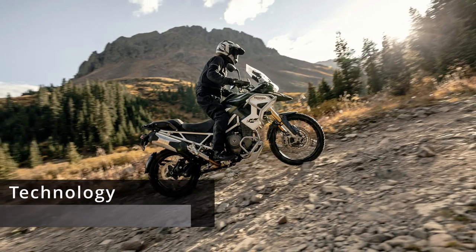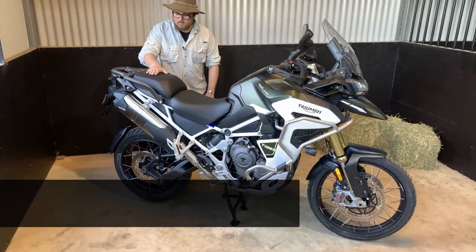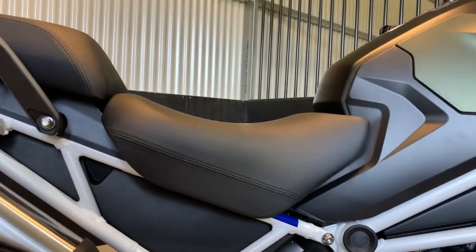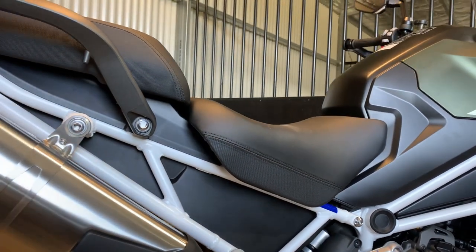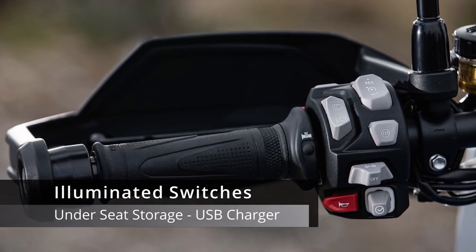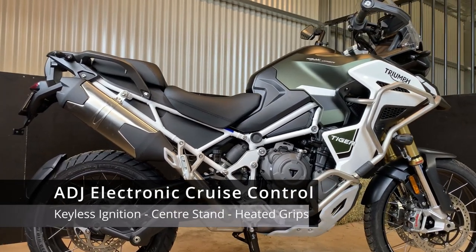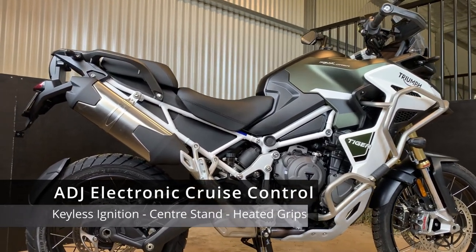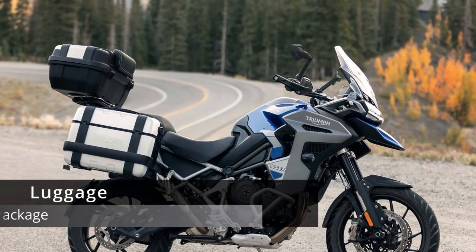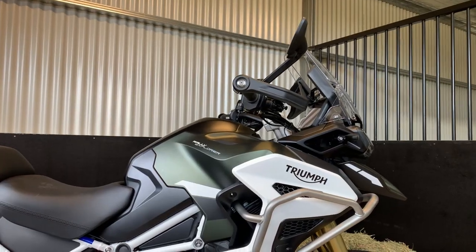This model also comes with hill hold control, which prevents the bike rolling backwards when setting off on a steep incline, and a tire pressure monitoring system. The GT and Rally Explorer come with standard-fitted heated rider and pillion seats; all other models have the option to fit these as an added extra. They also feature illuminated switches, under-seat storage with a USB charger, adjustable electronic cruise control, keyless ignition, a handy center stand, and heated grips.